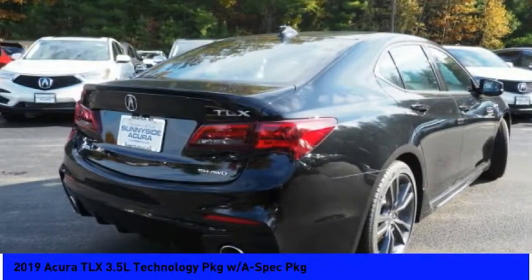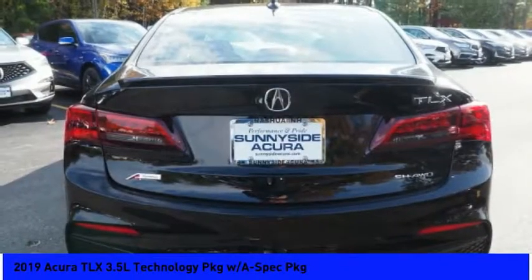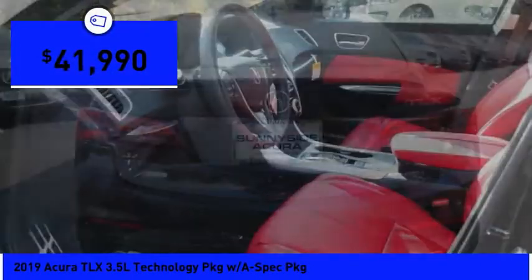It comes with an extremely quiet interior, spacious front seats, and smooth ride quality, and is priced below $45,000.